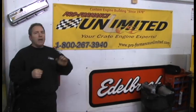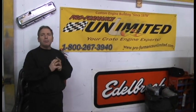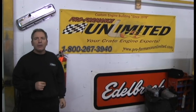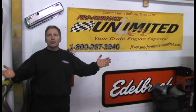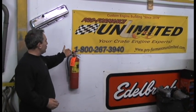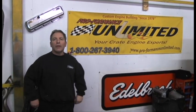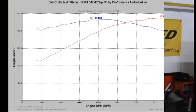Well, Clint, here you have it. Great run. All these people out there that are looking for a custom crate engine — Performance Unlimited. If you're looking for the best, you've got to trust the best. 1-800-267-3940. We've got your engine package. Give us a call. Thank you.